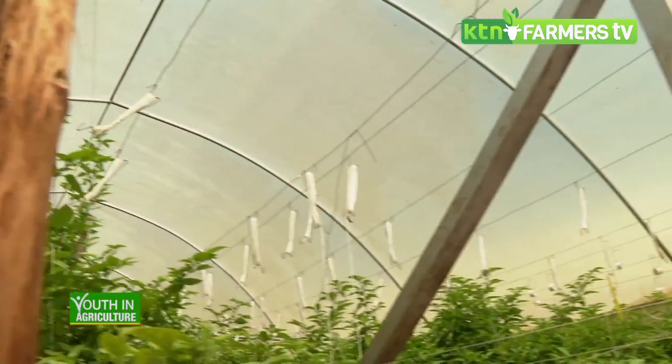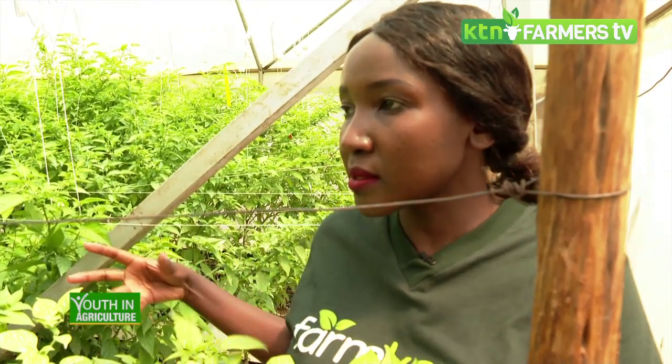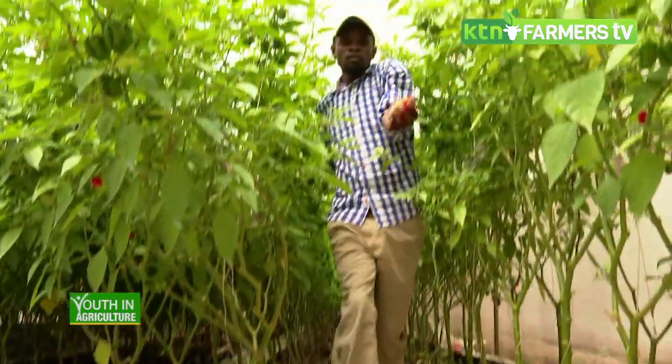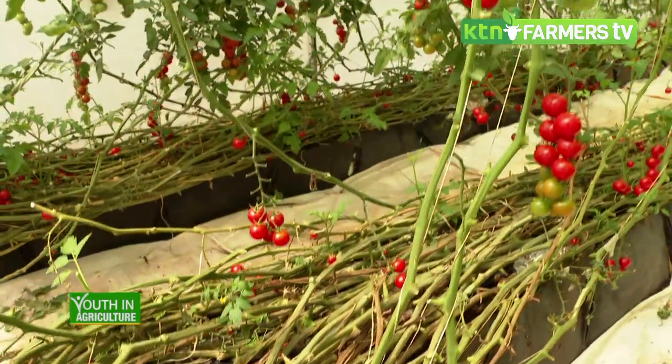We are talking about a nutrient-based solution — how much will that cost the farmer for a season? With hydroponics, since you are not using soil but inert media that doesn't have any nutrients, you have to formulate a special nutrient solution that has all nutritional elements for feeding your crop.